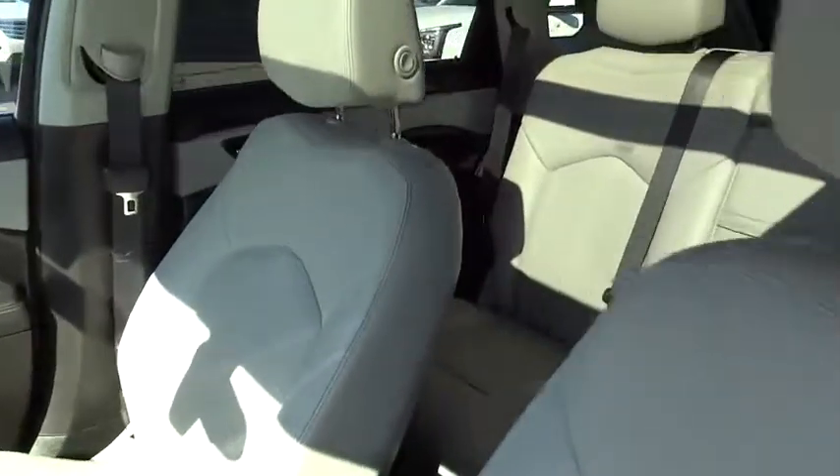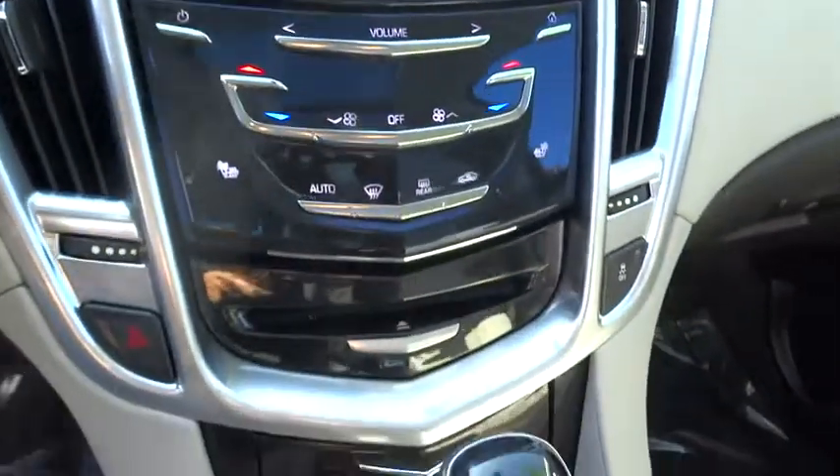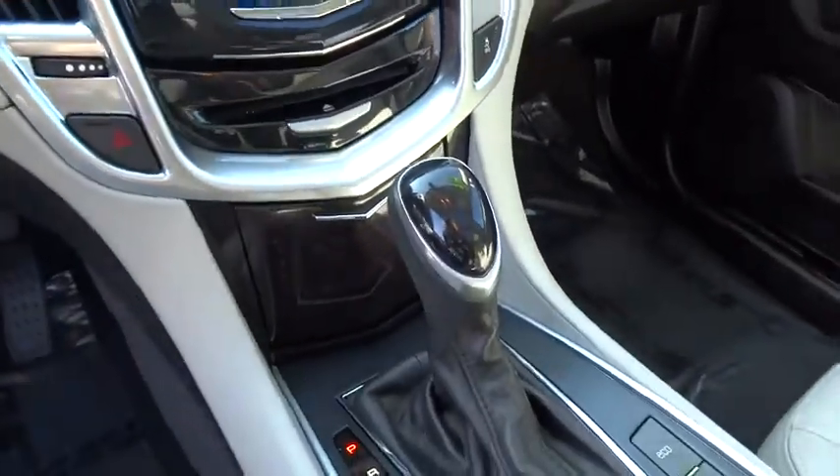Moonroof. Bluetooth. Power steering. Adjustable steering wheel. Aluminum wheels. Keyless start. Cruise control. Four-wheel disc brakes. Floor mats. Your new ride is just a phone call away.